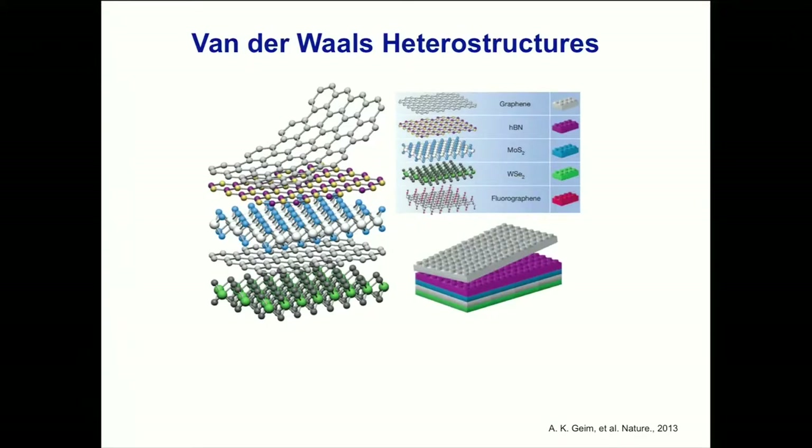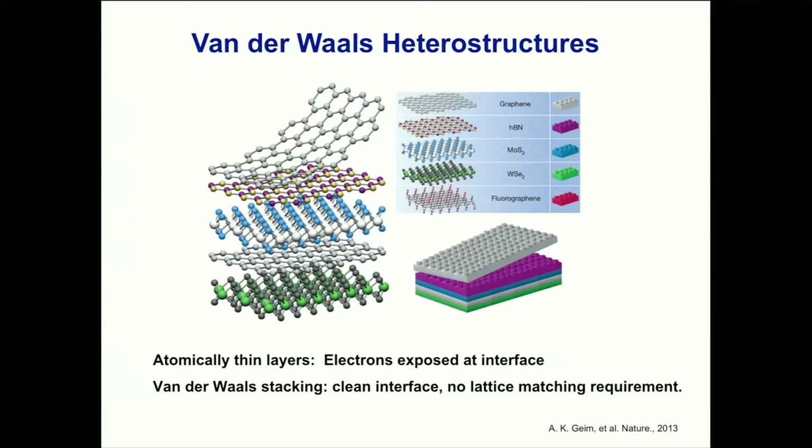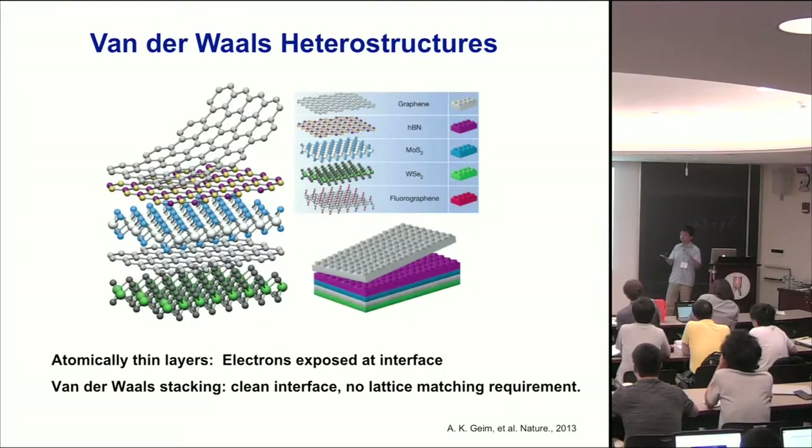Since the discovery of graphene, there is more and more interest in studying different types of Van der Waals heterostructures, because we can exfoliate quite a few different materials to single unit cell thickness and stack them together with great flexibility. These stacked heterostructures are quite interesting: since each layer is only a single atom thick, all the electrons are at the surface, so when you stack two layers together, they actually see each other. As a result, whenever you make a heterostructure, it's really a completely new material, very different from isolated separate layers. This gives you a huge phase space to explore quantum materials that don't exist before.